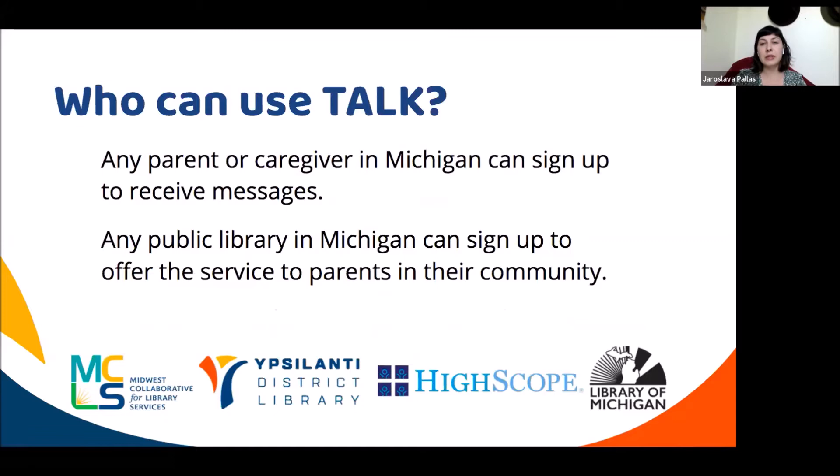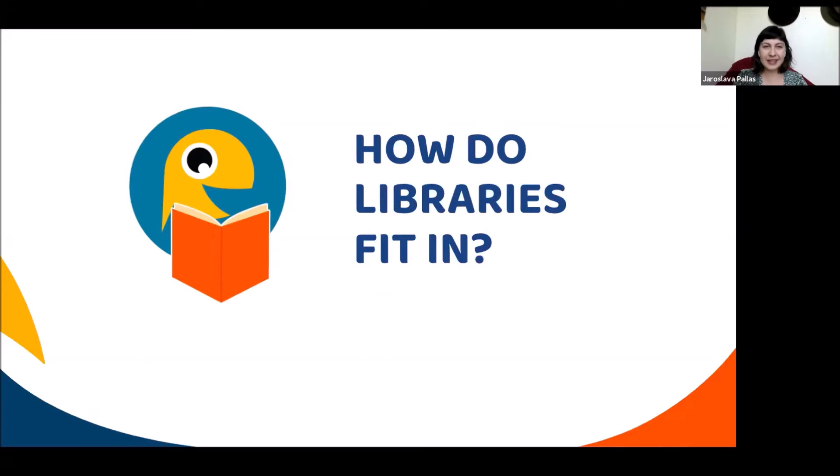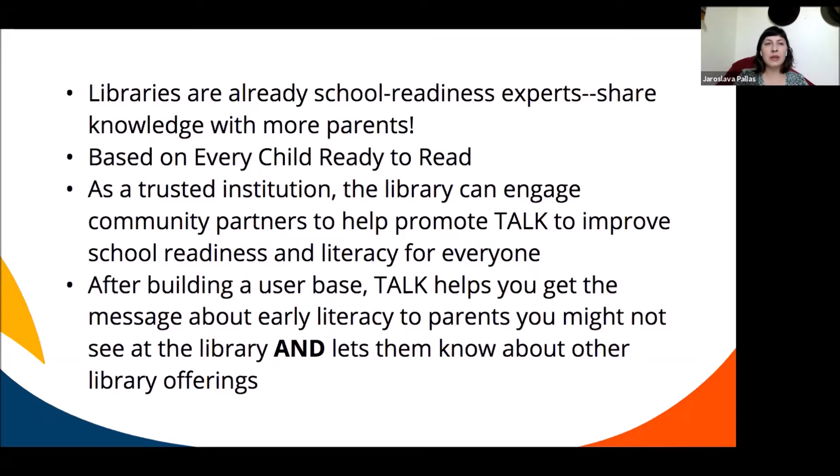Any parent or caregiver in Michigan can sign up to receive text messages — it doesn't have to be a mom or dad. It could be a daycare provider, grandparent, or older sibling. All you need is a zip code and the child's date. Any public library in Michigan can sign up and offer the service to parents in their community. Libraries are already school readiness experts — this is just another tool in your toolkit that you can provide for parents who come in asking questions.